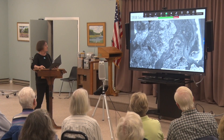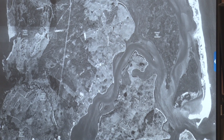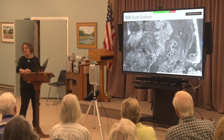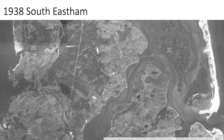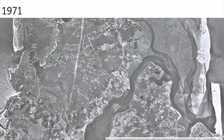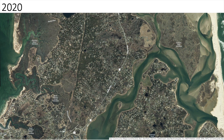This is Southeast Ham. Here are the railroad tracks and here is Route 6. There are some changes you may notice — I might ask when a particular year slide comes up, if you were here in '52, raise your hand. In 1938, not a lot of buildings. By 1952, several people were here — I was also here then. 1971 shows some development going on. 1994 shows quite a bit of development. And 2020 in Southeast Ham.